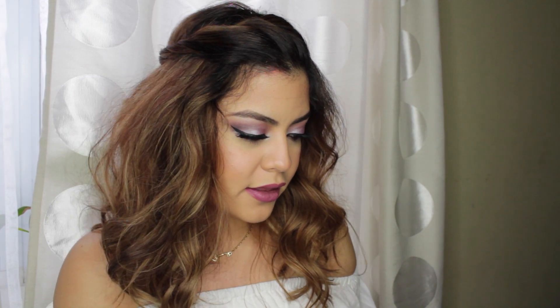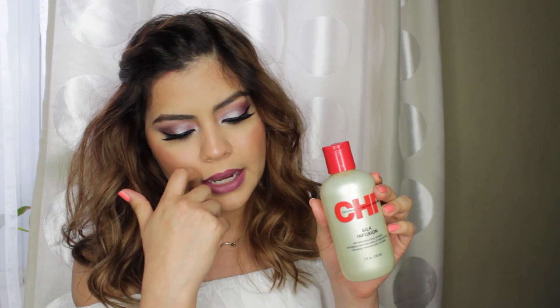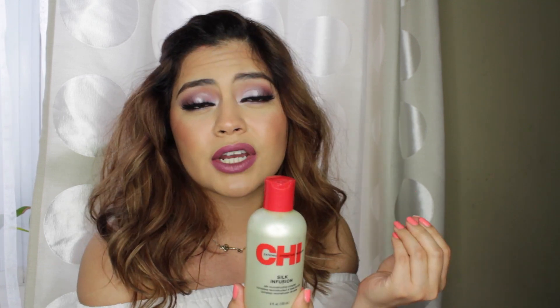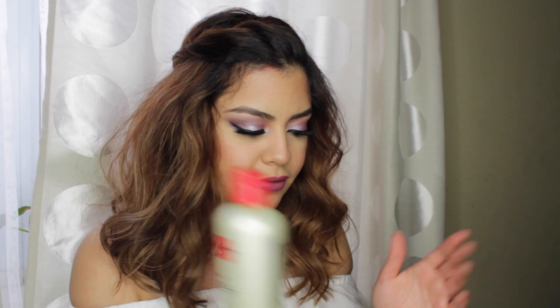The last products I have are two. First is the CHI Silk Infusion. If you don't know about this product, you need to know about it. I really use this mainly when I blow dry my hair, which is very rare — I usually air dry — but I use it when air dried as well. It leaves your hair looking really silky and brings out all the shine. You only need the tiniest amount: just take a tiny amount, run it through your palms, put it through your ends, and it makes your hair look nice, shiny, and smooth. I love it and cannot live without it — and it's almost gone.